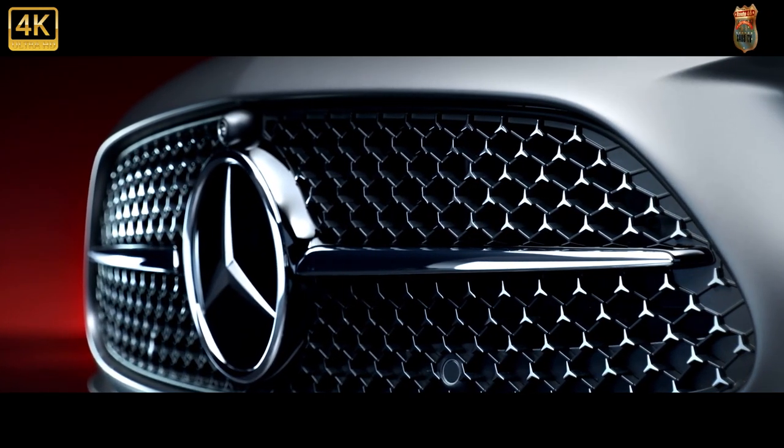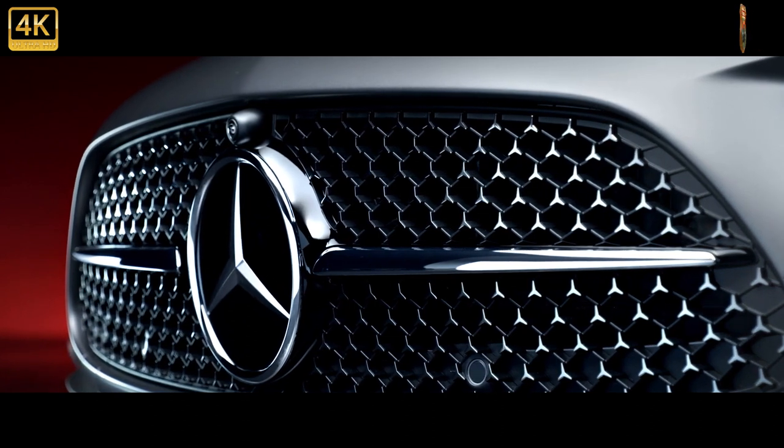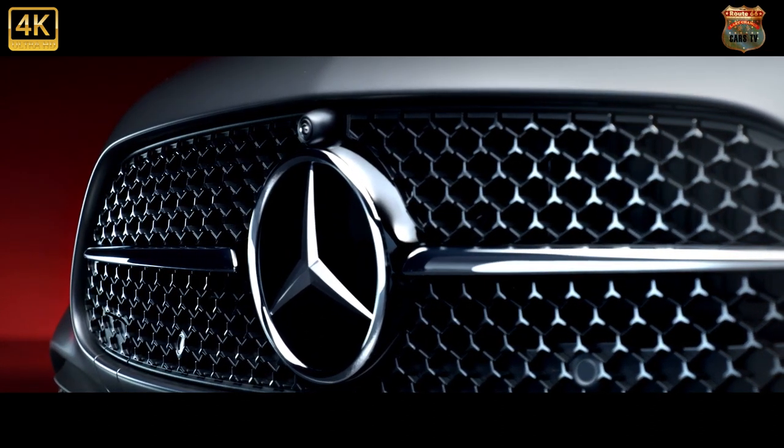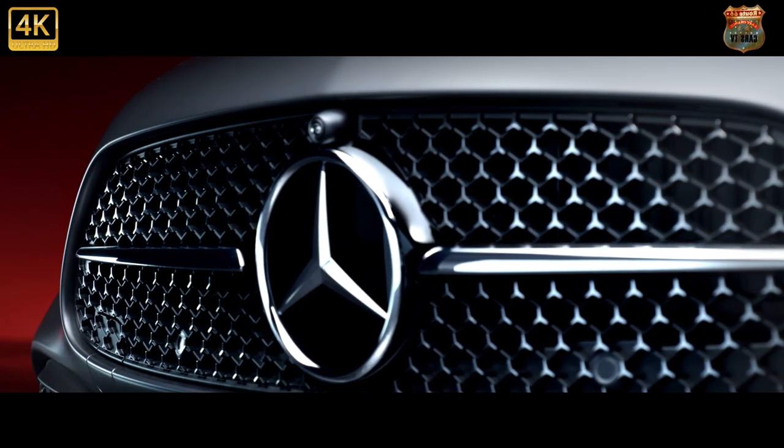It's the new Mercedes-Benz C-Class, a hugely significant car for the three-point star, not least because it's sold 2.5 million of them since the fourth-generation car was introduced in 2014.